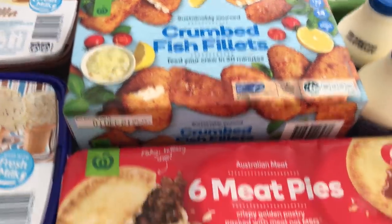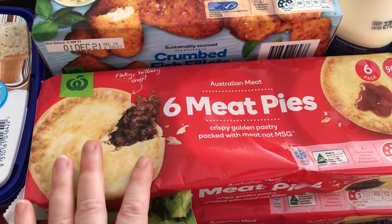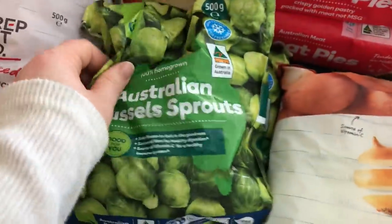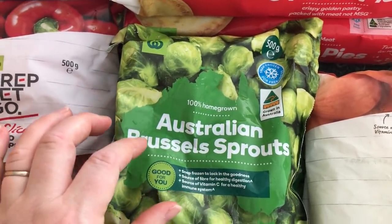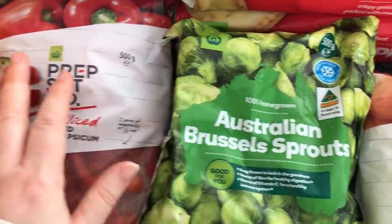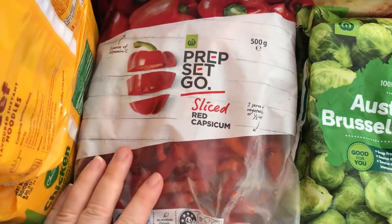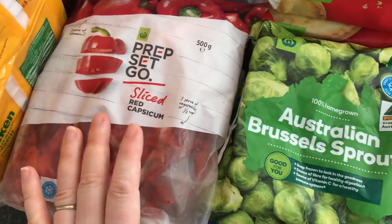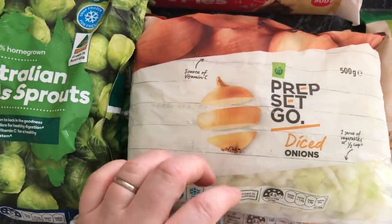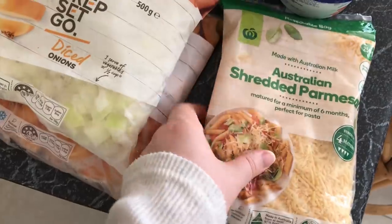Two bags of frozen Brussels sprouts — I tend to cook them a bit and then crisp them up in the oven. Two packets of frozen red and yellow bell pepper, which I can throw into a stir fry, stew, or have as a side with other vegetables — very convenient to have in the freezer. I ordered two diced onions but they've given me one diced onion and one pumpkin chunk — not really a substitution, but that's fine, I'll use it. And some shredded parmesan.